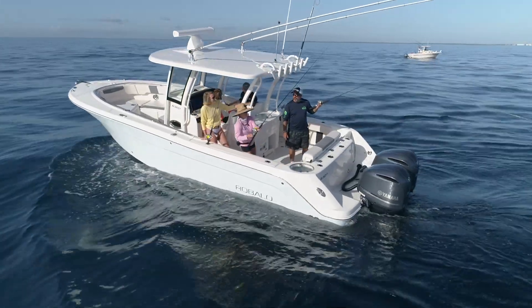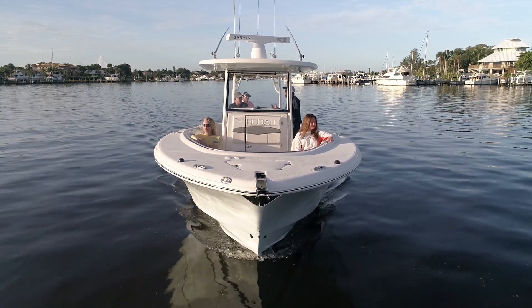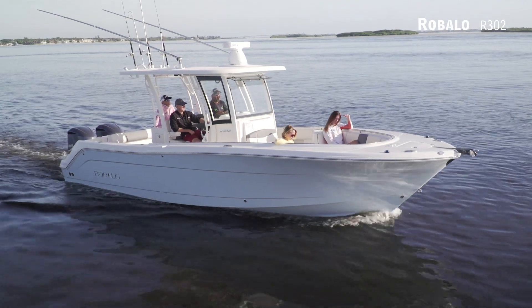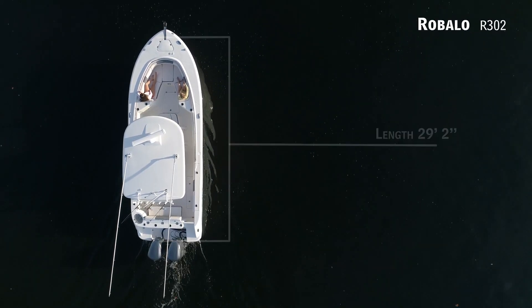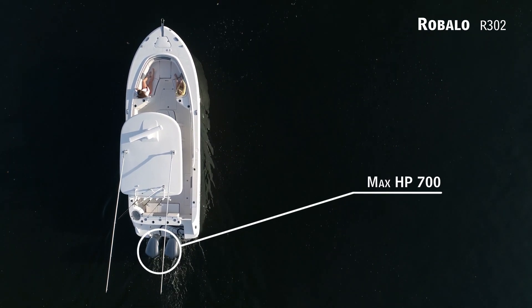If you desire to take the family out for a day of offshore fishing and want to cruise in style when heading to the sandbar, we'll be taking a look at the Ribalo R302 — a center console with an overall length of 29 feet 2 inches, a beam of 10 feet 6 inches, and a max horsepower rating of 700.